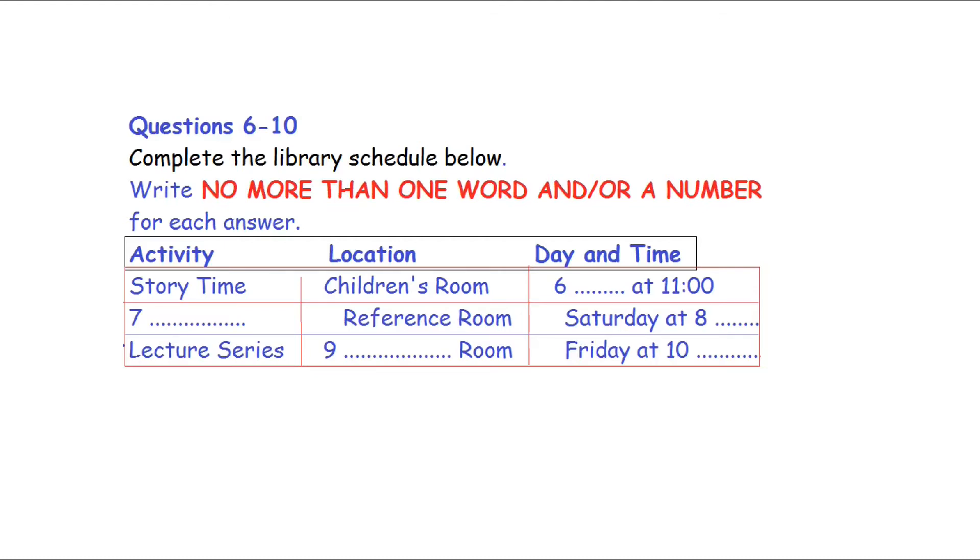And what takes place on Friday evenings? We've just started a weekly lecture series. We have a different speaker every week, and the lectures cover all different kinds of topics. That sounds like something I'd be interested in attending. Good, because we'll need your help with that. You'll be working Friday evenings, and one of your duties will be to set up the meeting room on the first floor for the lecture.